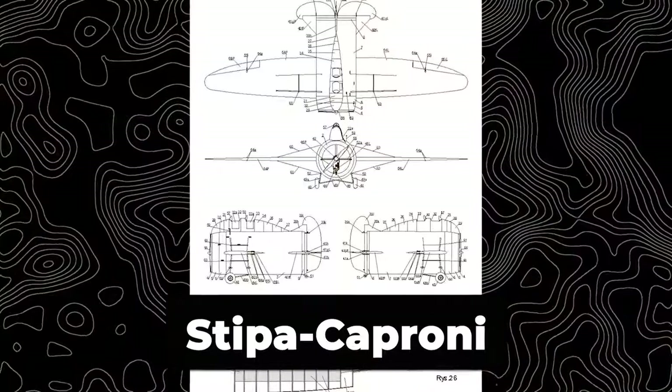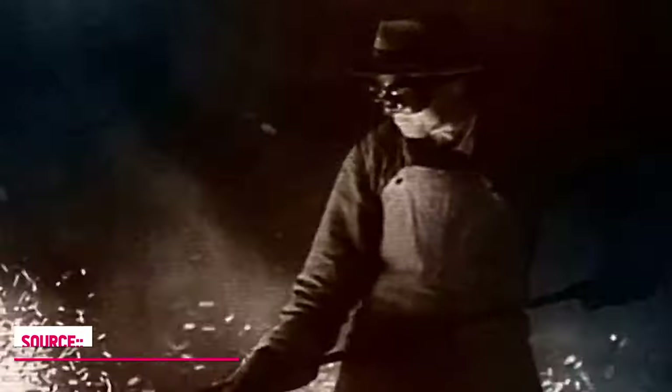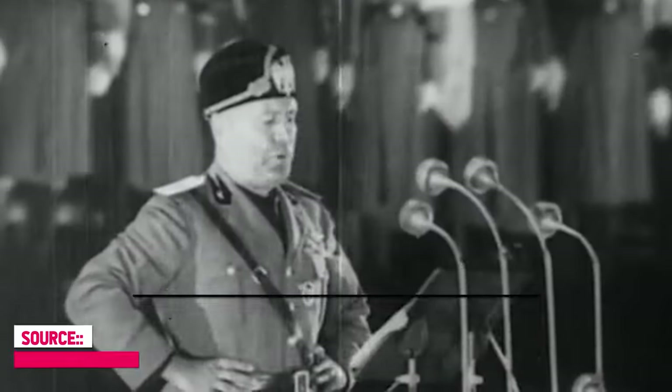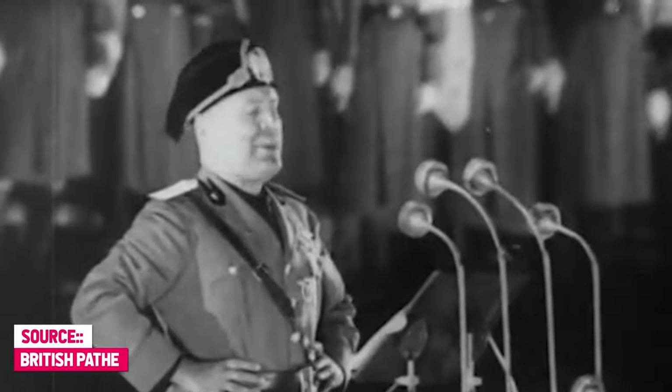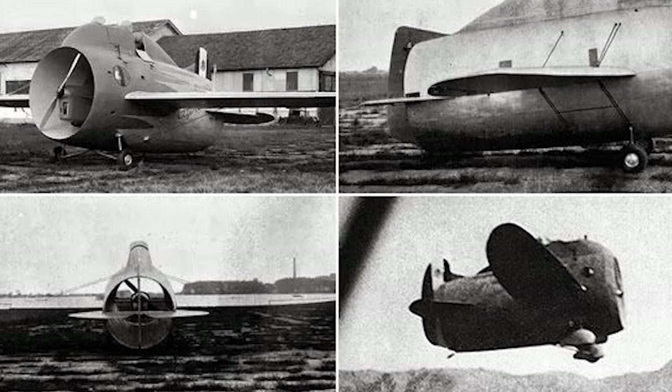The project was designated the Stipe-Caproni, sometimes referred to as Caproni-Stipe, named after its designer and constructor. The prototype was swiftly constructed and was ready for testing by October 1932, highlighting the efficiency of the company's design and construction processes. It is worth noting that the aviation landscape in pre-war Europe was characterized by intense competition and innovation, with Italy emerging as a significant player in exploring new frontiers of aircraft design. Under the fascist regime led by Benito Mussolini, there was a strong emphasis on technological advancement and national prestige. The Italian government agreed to back various aviation projects, including unconventional or experimental ones such as the Stipe-Caproni, despite the fact that many did not produce any meaningful results.